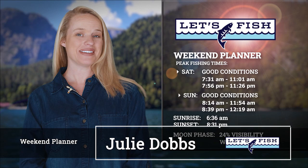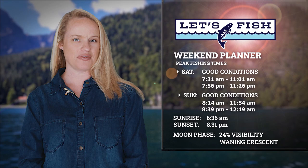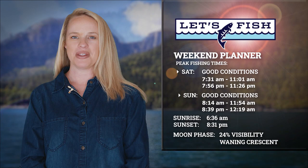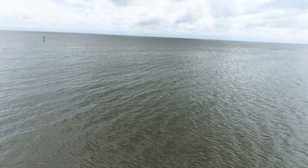Right now, we get things started back at the studio for your weekend planning. These solunar tables are showing good fishing conditions on Saturday and Sunday. Peak daytime action begins at 7:31 on Saturday and 8:14 on Sunday morning. The best evening action will begin close to sunset around 7:56 on Saturday and 8:39 Sunday night. Expect the sun to rise around 6:36 and set around 8:31. Evenings will have a moon that's 24% visible. Stay tuned — when we return, we'll have fishing reports from throughout the area, and I will return with the 2022 Bassmaster Classic champ, Jason Christie, to answer your Ask the Pro question.